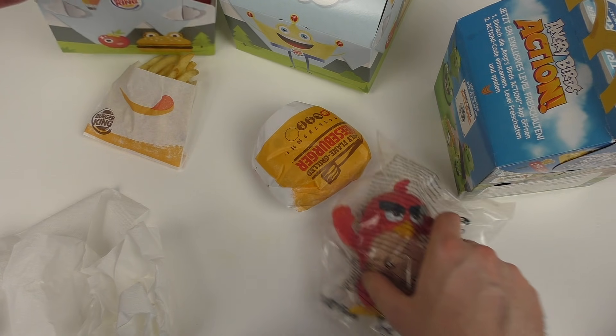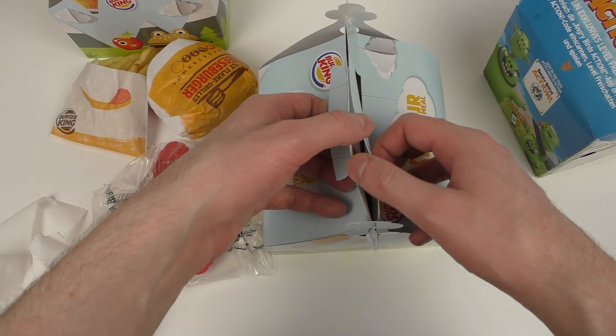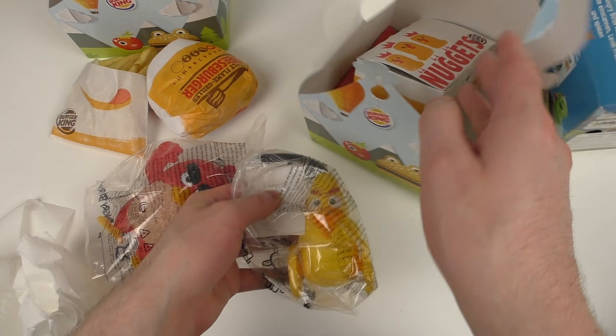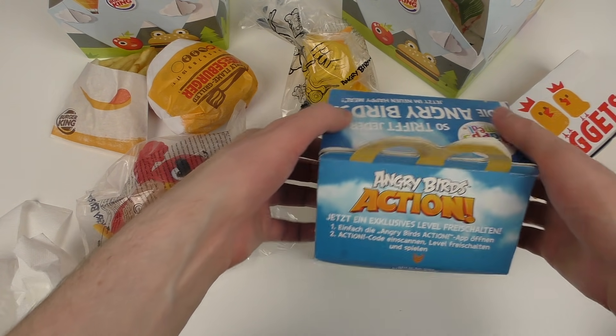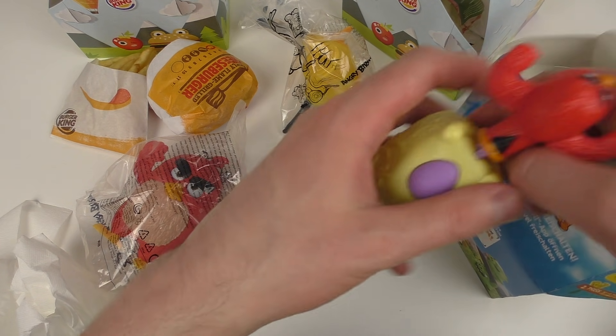Inside the Happy Meal is the toys by McDonald's. And now the other one. Here inside must be Yellowbird. Here we go, it's really nice — look at this big, nice figurine. It's awesome! And now comparison to the McDonald's. Here's the old McDonald's things I bought — you may remember. And these are the McDonald's toys.